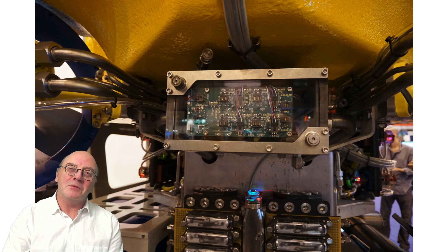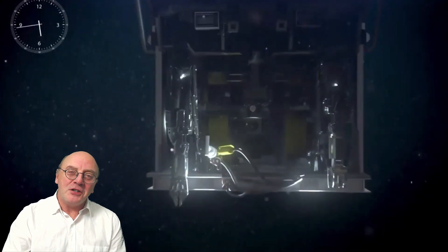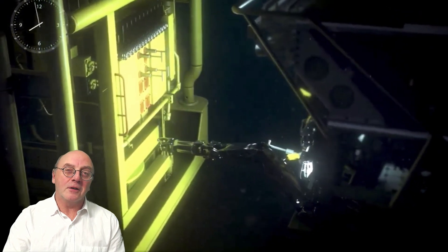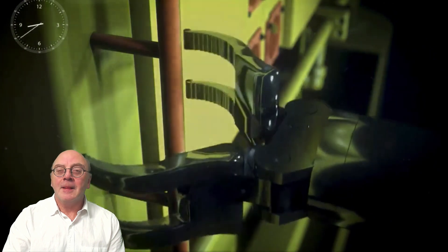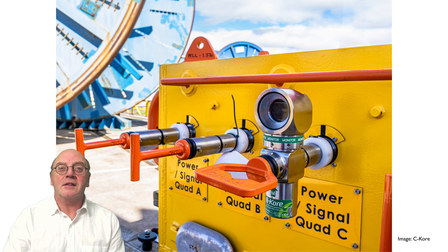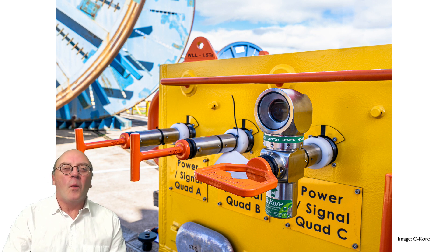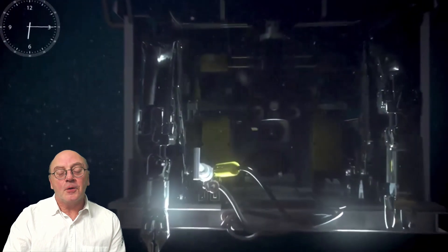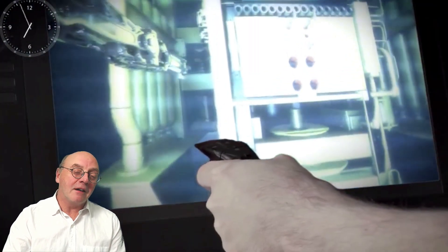A more typical application would be to turn valves on or off on subsea structures. The conventional method is for the ROV to use its port grabber to grip the rails on the intervention panel to stabilise the ROV, and then use the jaws on the more dexterous manipulator arm on the starboard side to grab a torque tool by its handle and insert its tip into a torque bucket — a similar sort of procedure with stabbing an injection tool into an interface. While this is a fairly routine operation, it's still no easy matter for the pilot, who has to view the entire operation in two dimensions through a remote camera, and strong underwater currents don't really help.